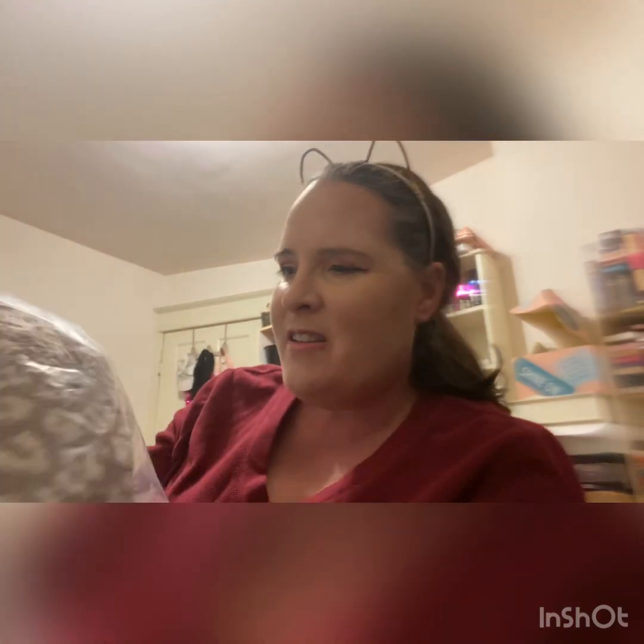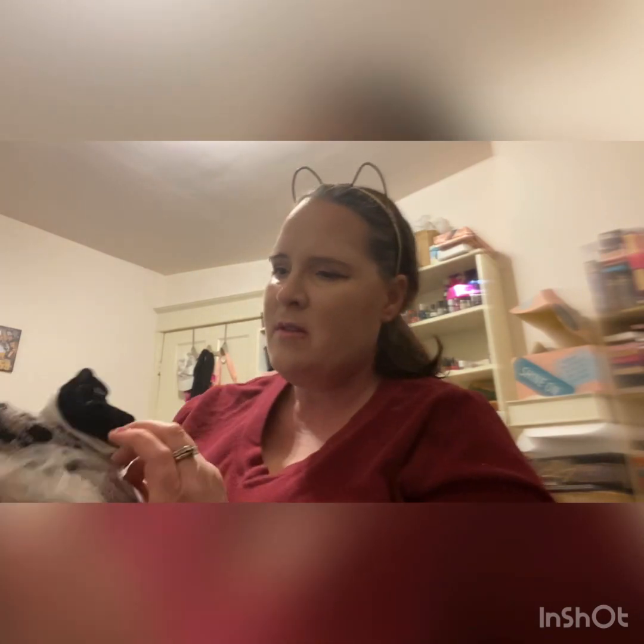Oh my god, the cutest soft fuzzy socks by Summer Rose — socks and scrunchies! I love love love fuzzy socks. They kind of look like leopard prints — you get a white and gray, a pure white, and a gray and black. And you get two scrunchies, a black and a white. That's super awesome, great for winter!